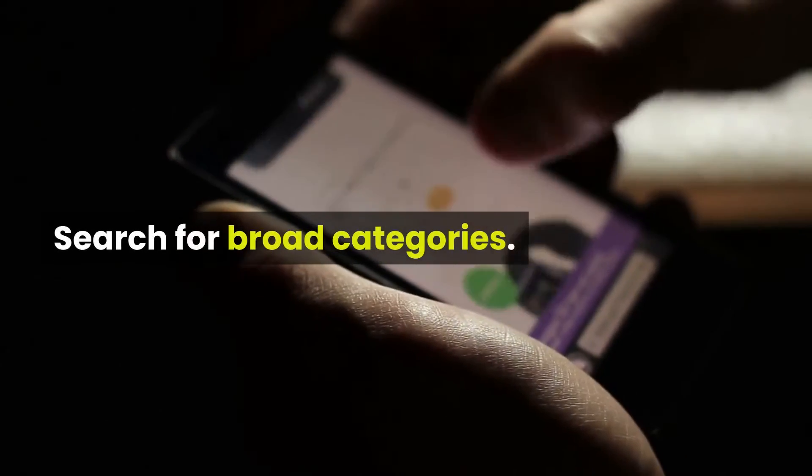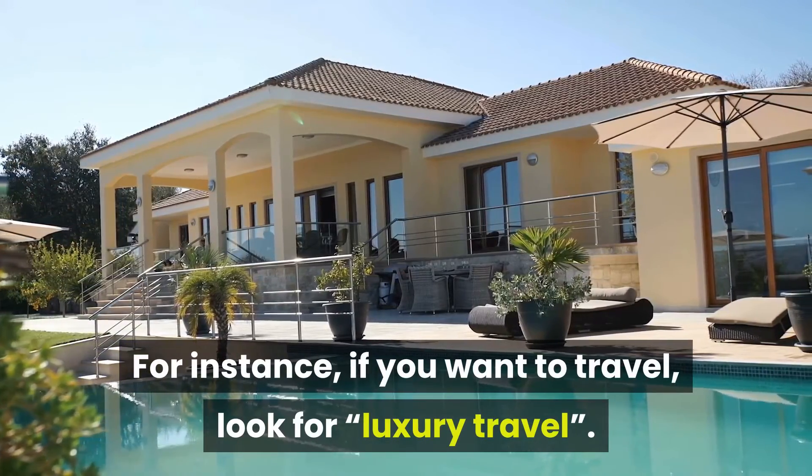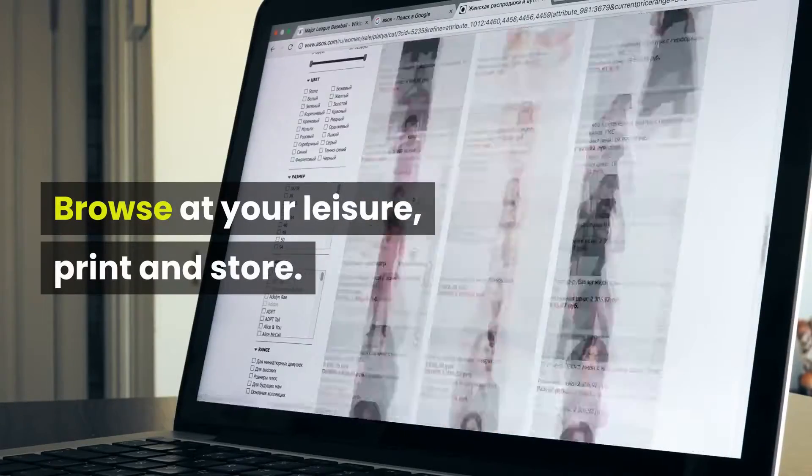Search for broad categories. For instance, if you want to travel, look for luxury travel. Browse at your leisure, print and store.